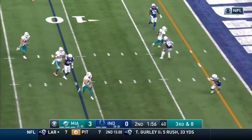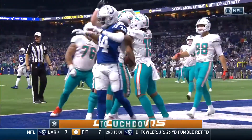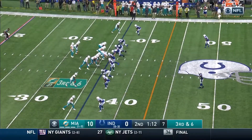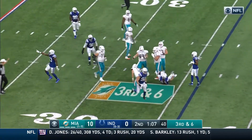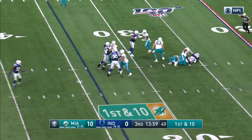Fitzpatrick stepping up, fakes the throw, gonna run — to the five, to the end zone for the touchdown! He's got sneaky athleticism; that was one of the things when he was healthy enough to make it work. Third and six, Fitzpatrick goes down. Fitzpatrick and the Dolphins from their own 34: play fake and down he goes.